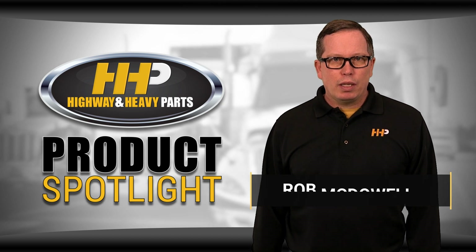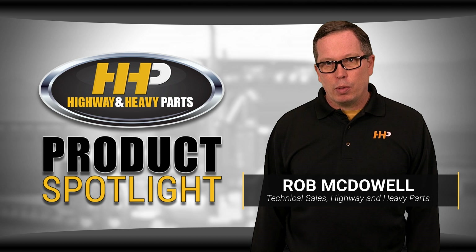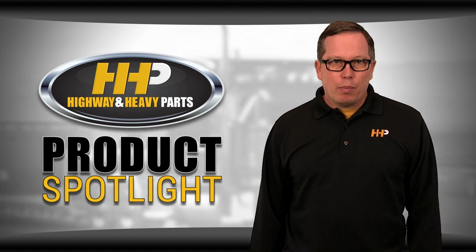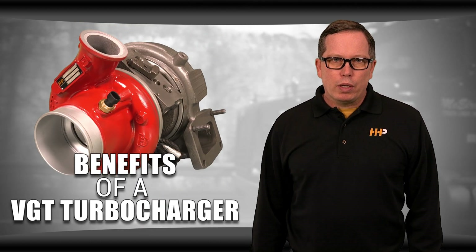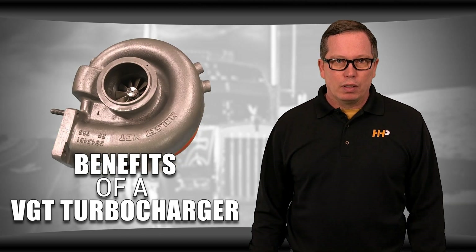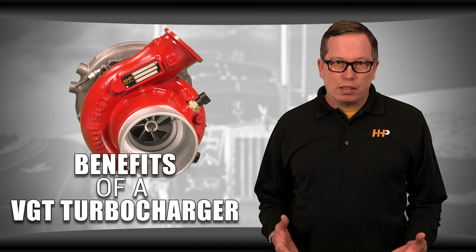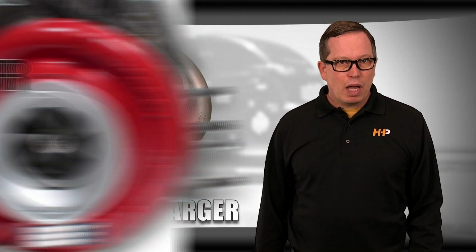Is your VGT giving you trouble again? We know it can be frustrating when you're looking at thousands of dollars of turbo damage yet again, and we know that it's led many operators to pull the VGTs off altogether. Before you do, though, it's important to be aware of the benefits a VGT can offer. Often a VGT failure is a symptom of a bigger problem in your engine, not a fault of the turbo itself.